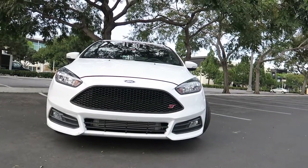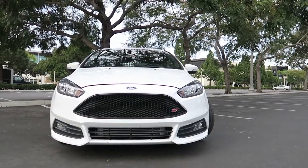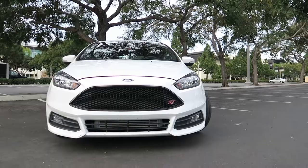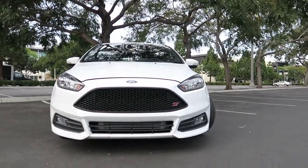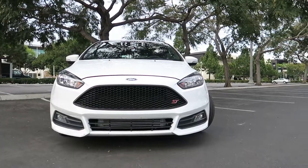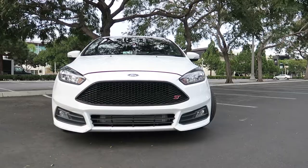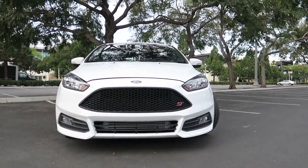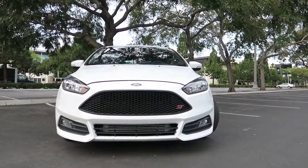I'm looking at maybe a Mishimoto kit, or I've seen Altitude, I've seen Levels — I haven't quite picked out the intercooler I want to get. From an aesthetic standpoint, I might actually cut out the grille. I do kind of like having it hidden — I've always been more of a guy interested in low-key, sleeper style.